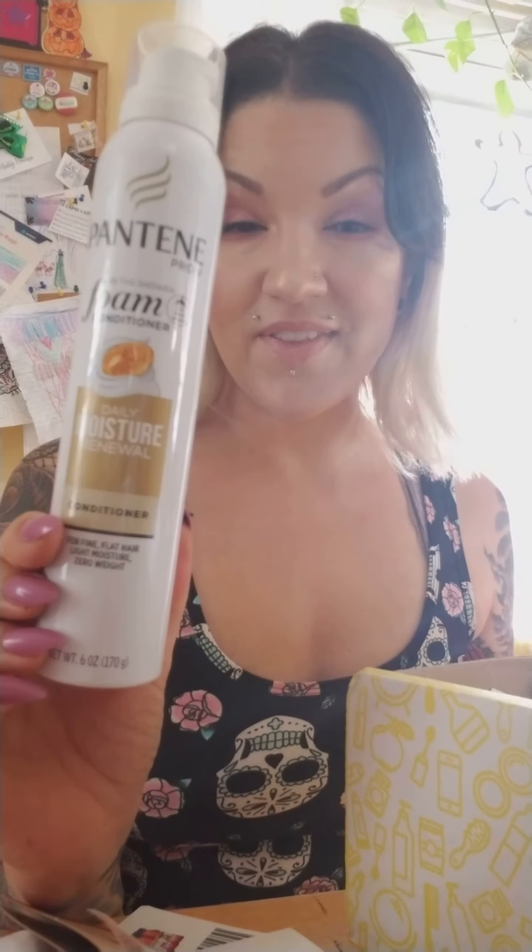A Mott's Apple Raspberry Sensibles Non-GMO Real Juice Apple Raspberry Juice Box. Some in-shower foam conditioner, daily moisture renewal conditioner. I'm always about that conditioner, especially now that I've been going blonde. We need to condition when we are blonde.